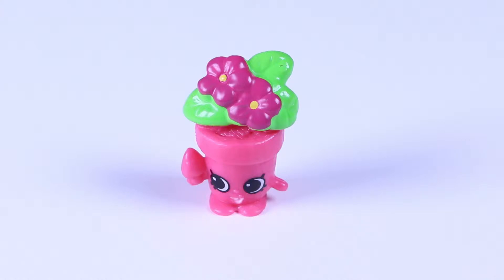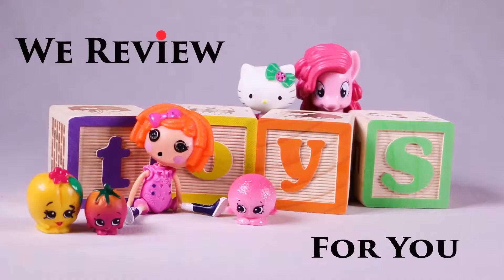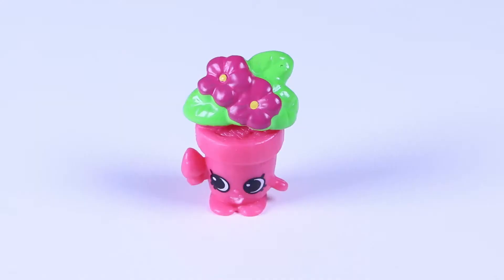Looks like we have Peeta Plant here today! We reveal toys for you! Well hello there Peeta Plant, don't you just look fabulous today?